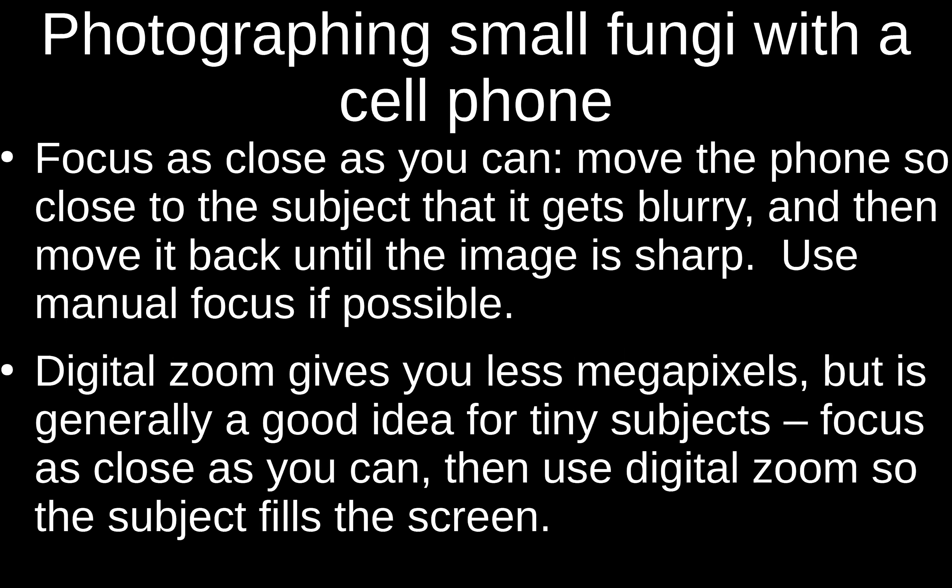Cell phones don't work very well with tiny mushrooms, but there are a couple things you can do. First, move the phone so close that it's blurry, then just back it off until it gets crisp. Once you have it focused as close as you can, use digital zoom to fill the screen — that way you get the most resolution. There are some magnifying lenses for cell phones; I haven't had very good luck with them but some people do.